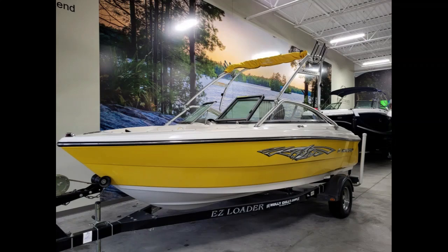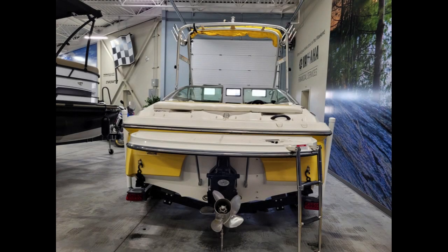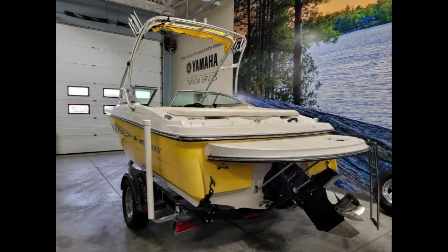Take a peek at this beautiful 2008 Monterey 180FS. This 18-foot bow rider is perfect for those looking for fun on the water.